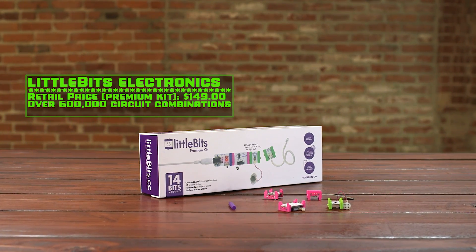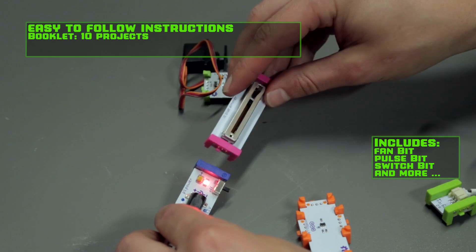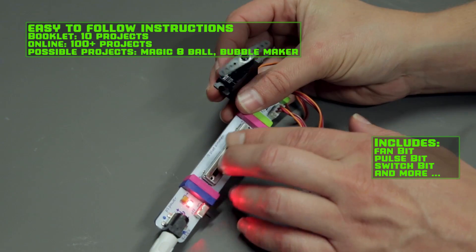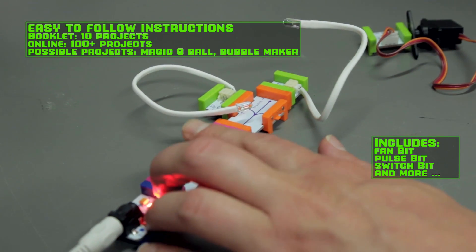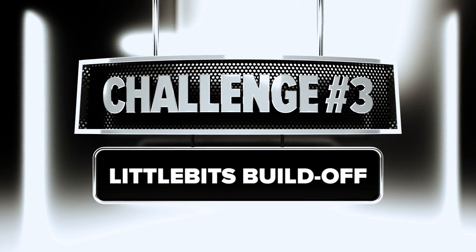Last but not least, we have Little Bits — a collection of 14 color-coded modules that snap together with magnets to make over 600,000 possible circuit combinations. So last night, Eric and I both went home with a premium set of Little Bits to see who could build the coolest thing. Here's how it went.